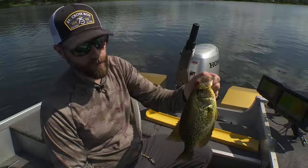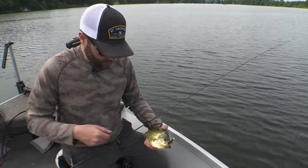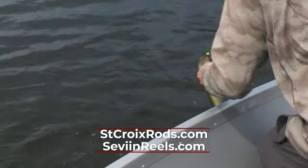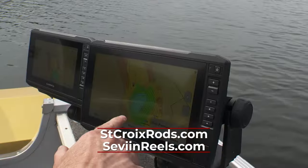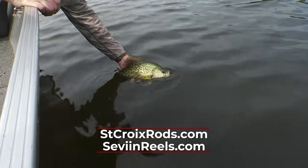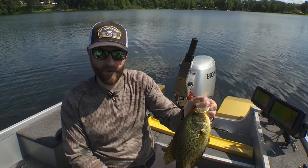Pretty good day here in west central Wisconsin. Spent the day chasing around a bunch of panfish — caught some crappies, some bluegills, a few nicer ones like this, and a bunch of bass. These small lakes are just a great opportunity. Middle of summer, when things get tough on the bass front and the walleye front, you can come out and just catch a bunch of panfish. I'm Blake Tellefson. We'll be right back with more Midwest Outdoors.